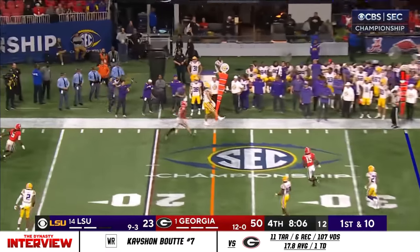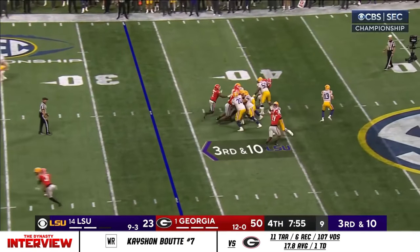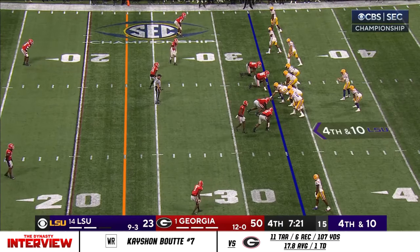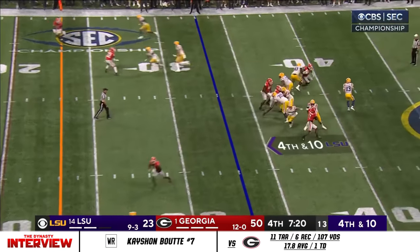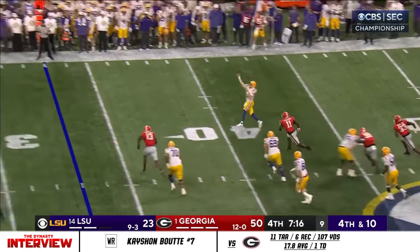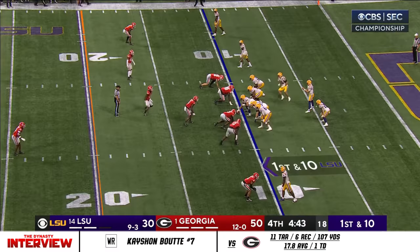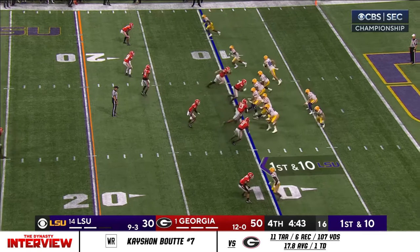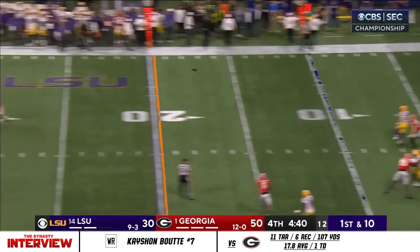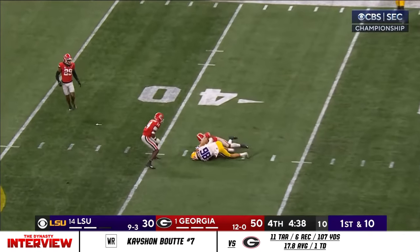Plenty of time for Nussmire. Nussmire has to backpedal — the throw. Georgia four-man rush on Nussmire — they had him, he got away — and now he's going deep to the end zone. Low snap, Nussmire in a little bit of trouble — throws and completes another one.